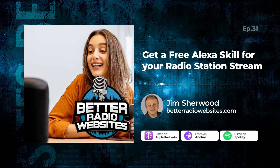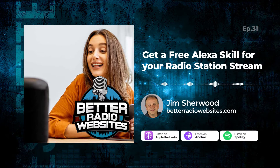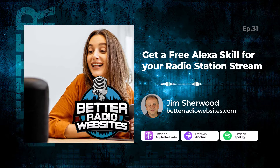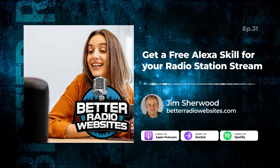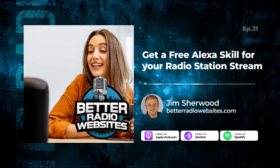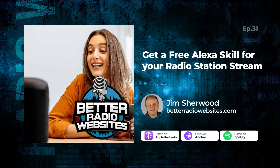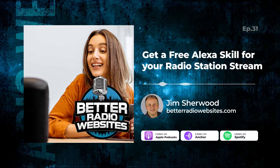Now, how does this benefit your website? Well, you're going to be promoting the website on your streams, and the more people who can hear your streams will get back to your radio station website. It's this whole wheel that keeps turning and turning and turning. The stream promotes the website, your on-air promotes the website, and your website promotes whatever you do on-air.